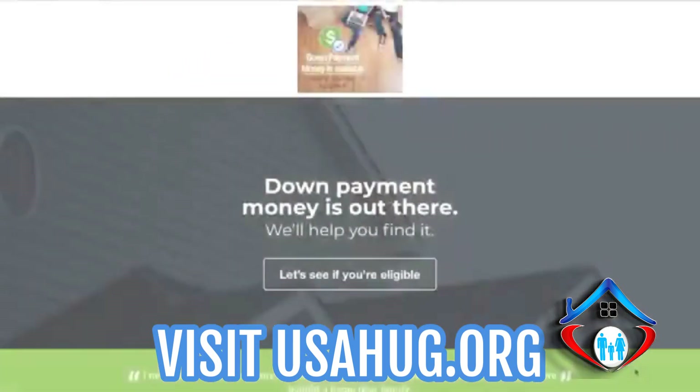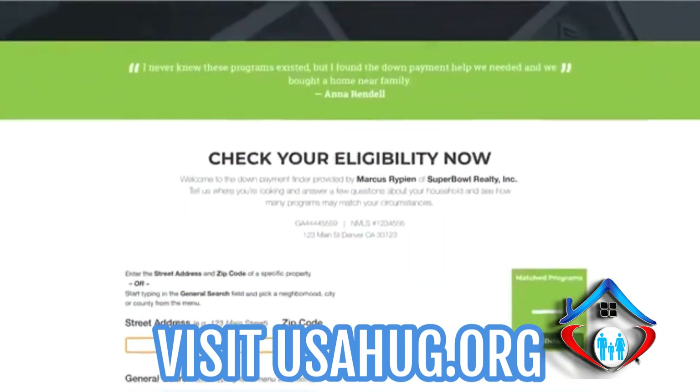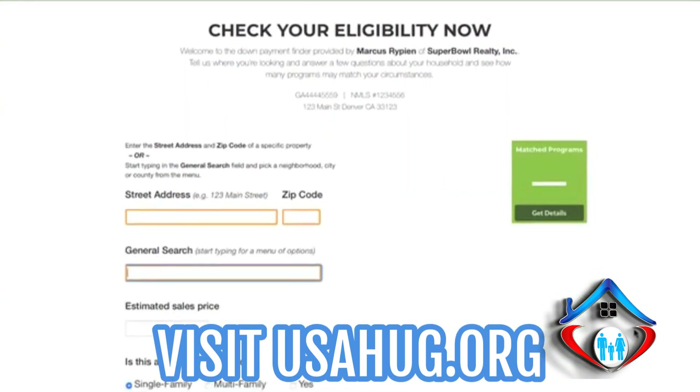Use my Down Payment Connect tool to discover all the homeownership programs that can help you buy sooner. It will help determine your eligibility for programs in your market.